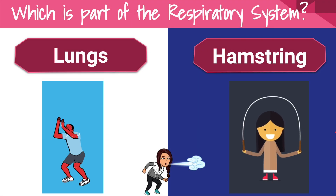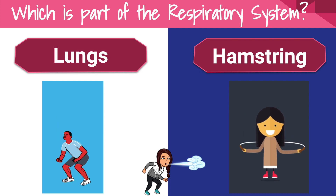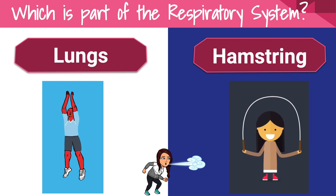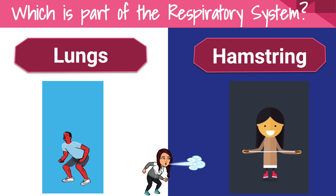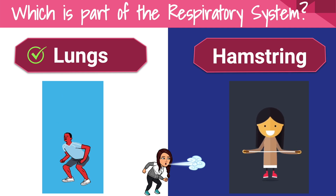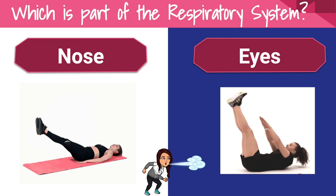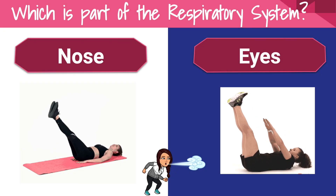Which is part of the respiratory system — lungs or hamstring? Which is part of the respiratory system — the nose or the ears?